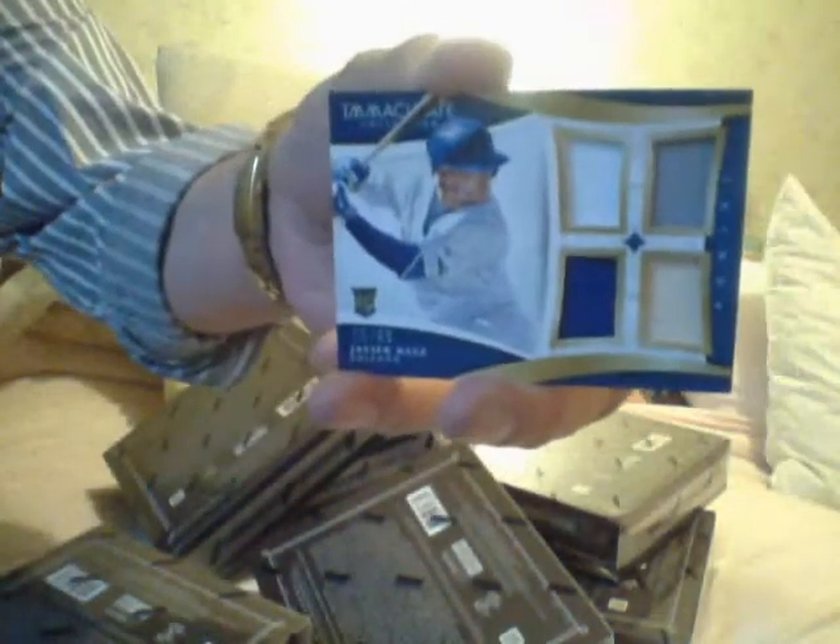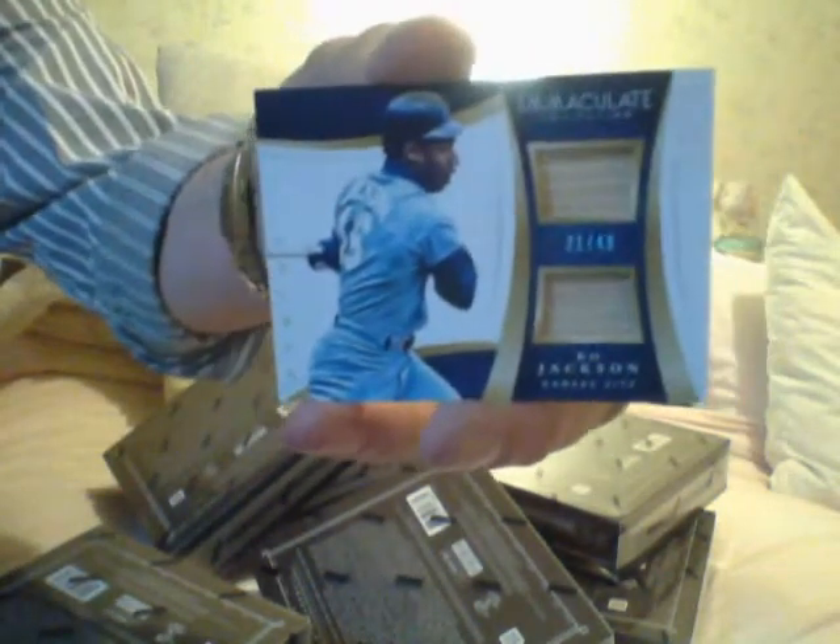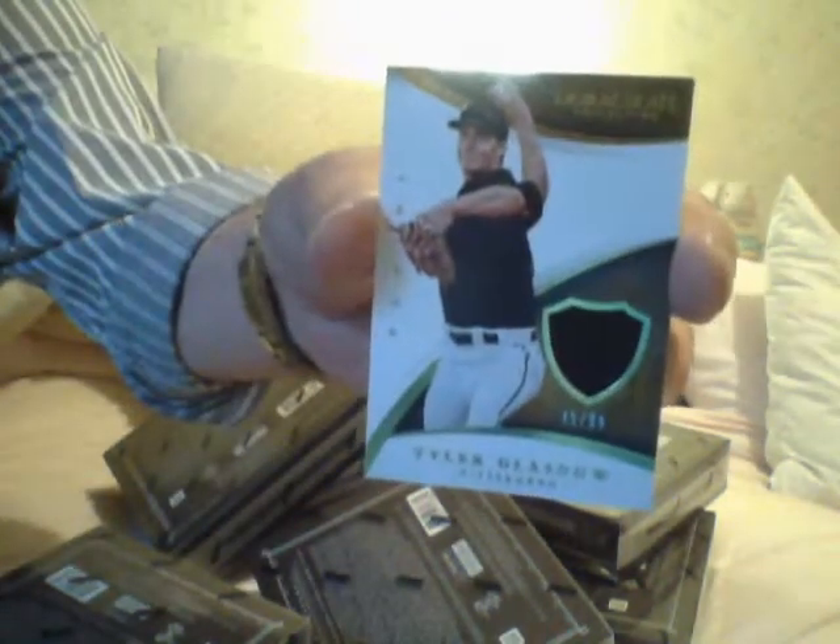Your next card is a Javier Baez four-piece relic. I like the kid, just like him, I don't know why. Here's a Bo Jackson dual bat, number two forty-nine — Bo Jackson. Your next card is a plain Tyler Glassnow jersey.